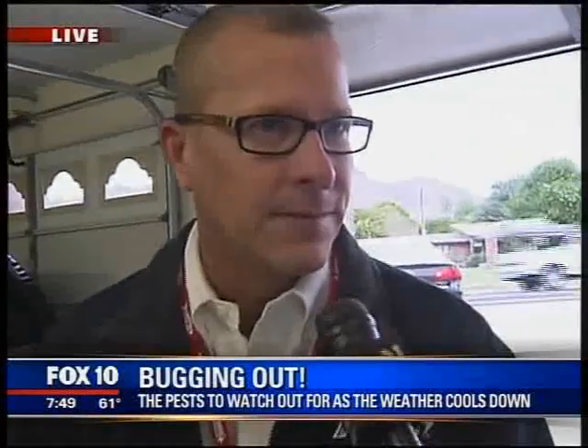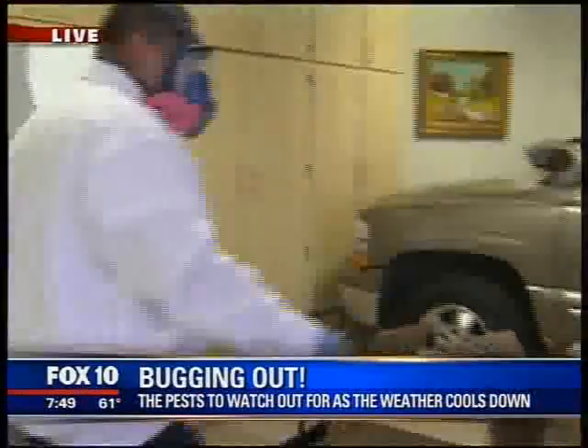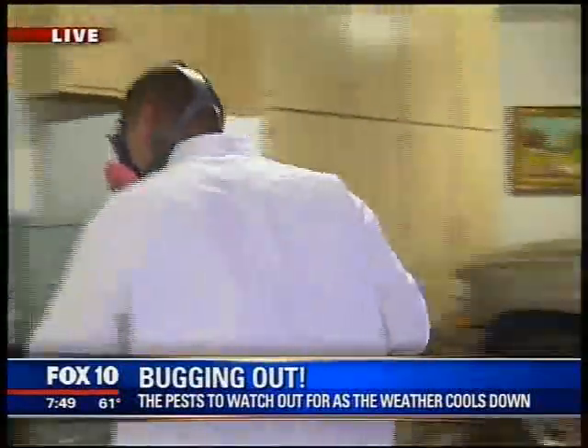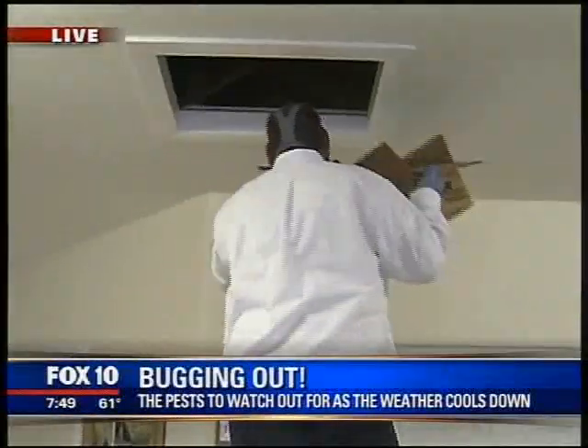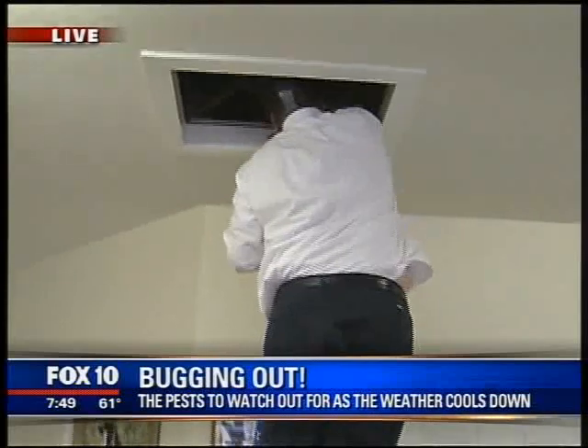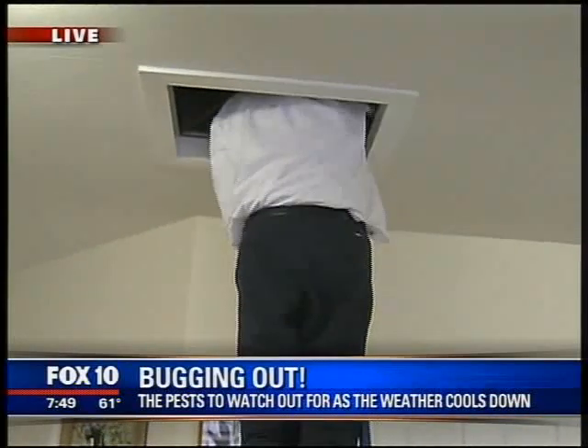This time of year we're also looking for American roaches — very prevalent as temperatures start to drop, and they become more active inside homes. Also watch out for scorpions, which have a tendency to find their way into the home during the wintertime as well.